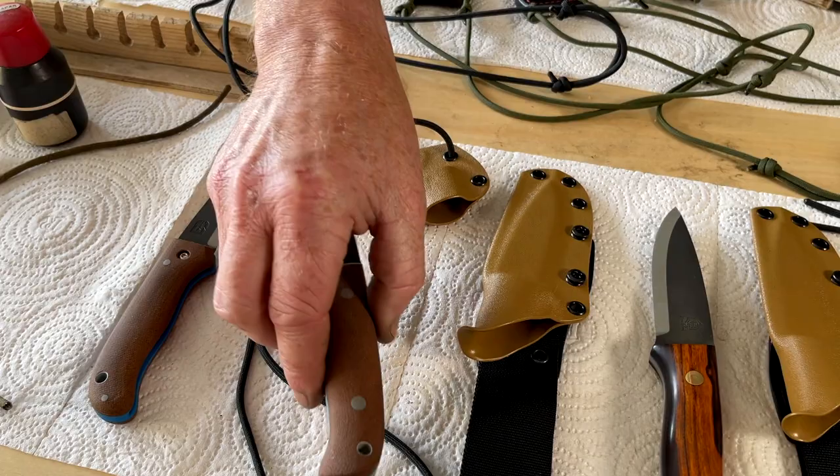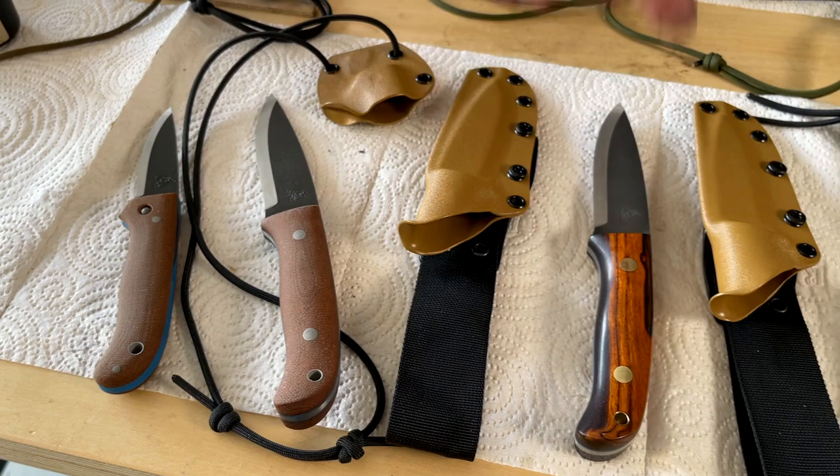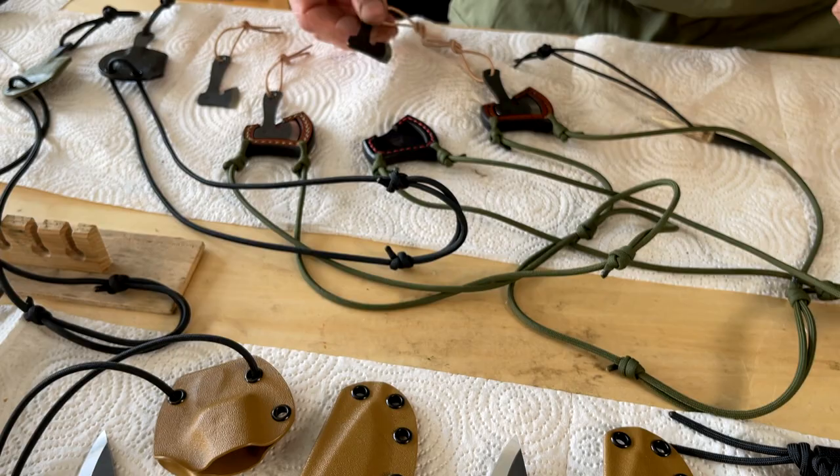We're also hopefully going to bring along some of the Ed Stafford knives as well. A few people have been asking to see the finished result on the Ed Stafford range, so we should have a Nomad, one of the Bush Tools, the Woodlander Bush Tools, and the Signature as well.